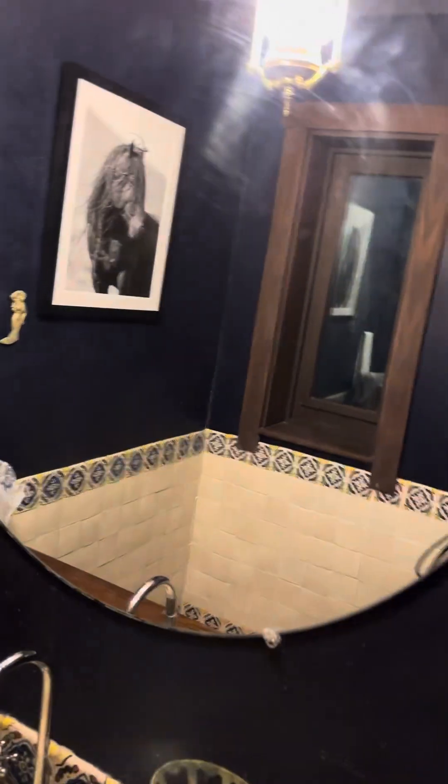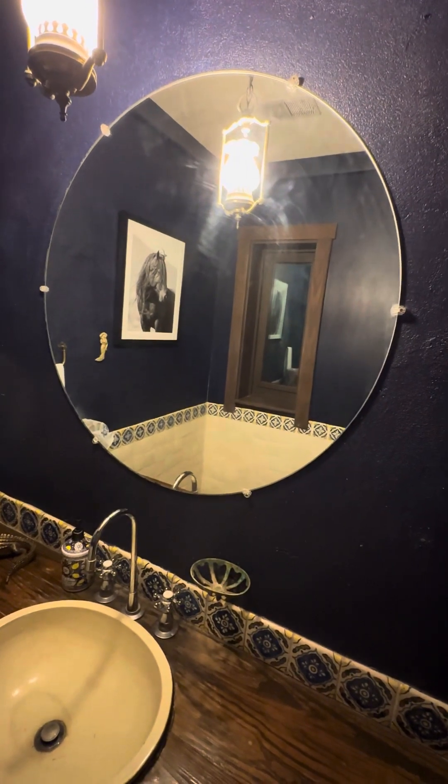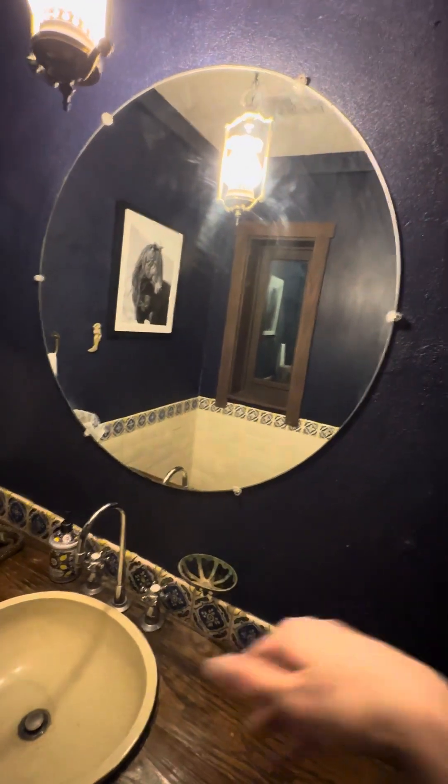This is coming up too. Tell me what you guys think — I'm open to all suggestions. And I think this mirror definitely needs some kind of frame on it.